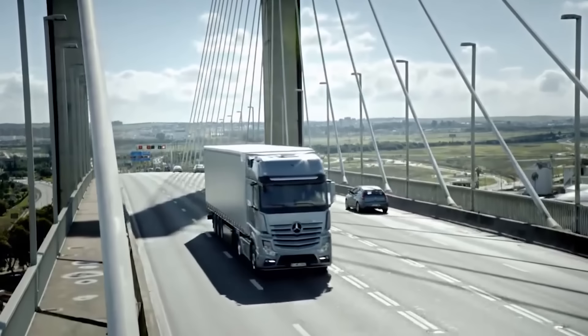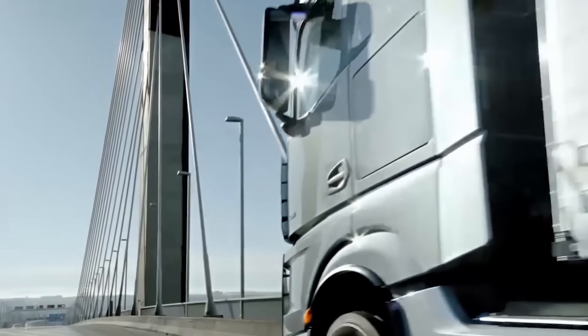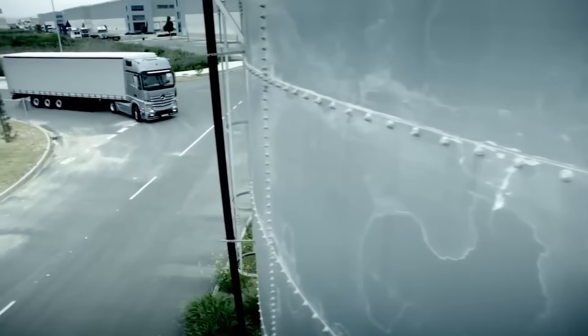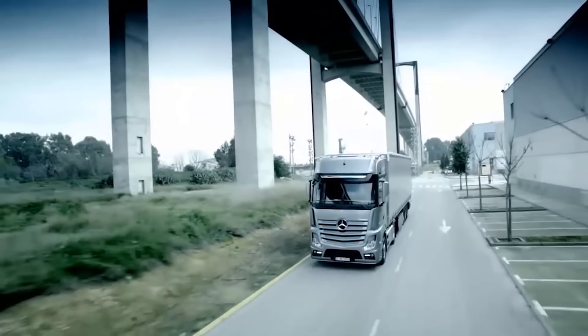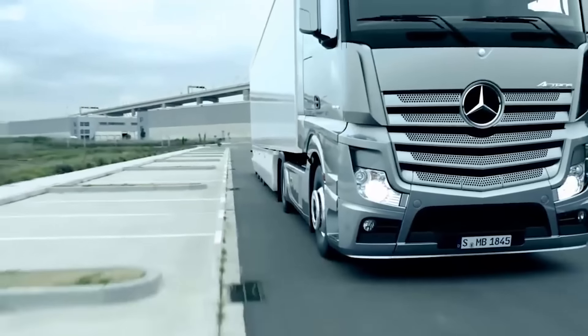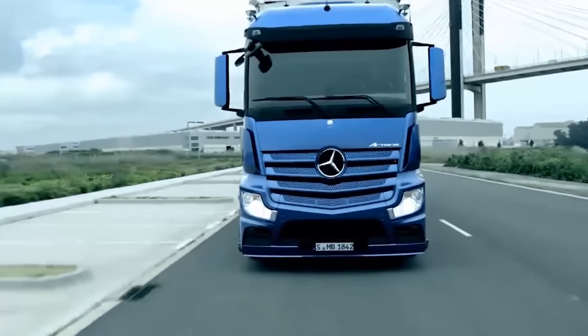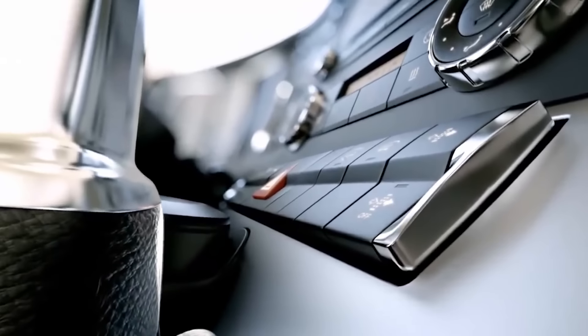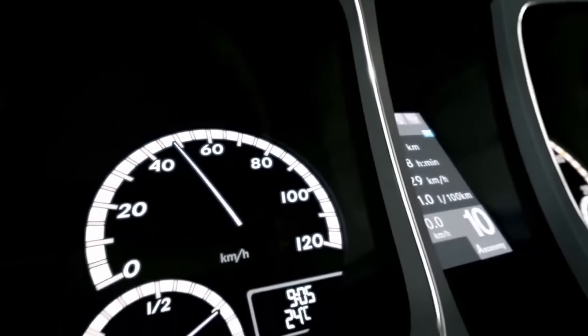Mercedes-Benz Actros. With over 700,000 models sold worldwide over the last 15 years, this truck is one of the most popular in the world. There are seven different configurations for the cabin, five of them with a flat floor and two equipped with a seven-inch tunnel for the motor. There are also two options for finish: elegant and domestic. The domestic version features handles with a wood effect, while the instrument panel has pieces of wood and a steering wheel covered with leather or wood and leather.